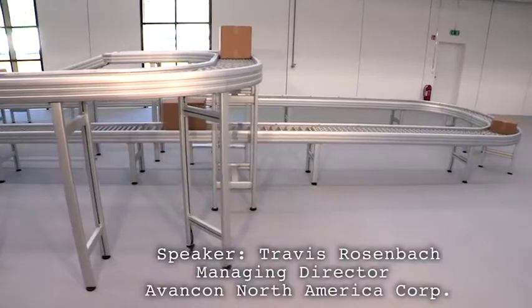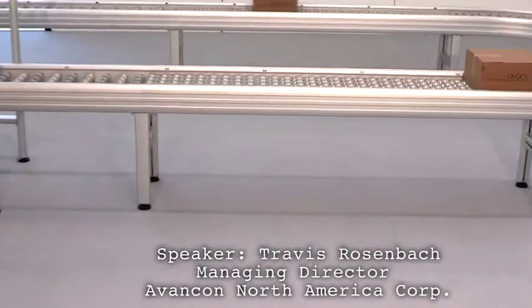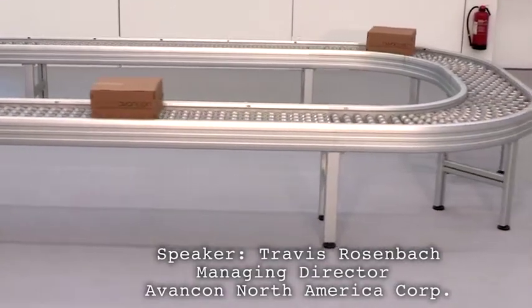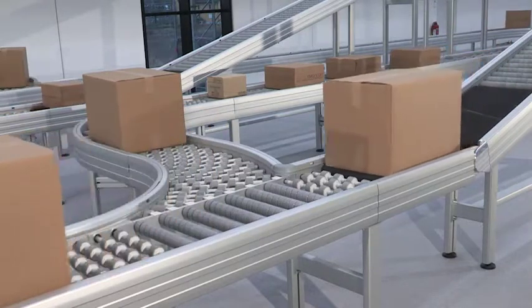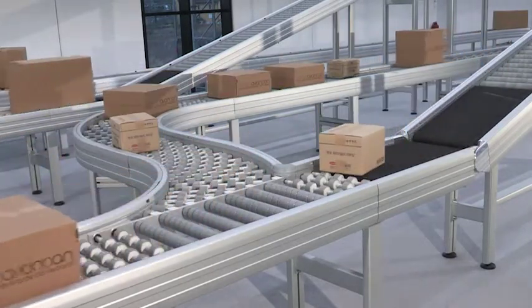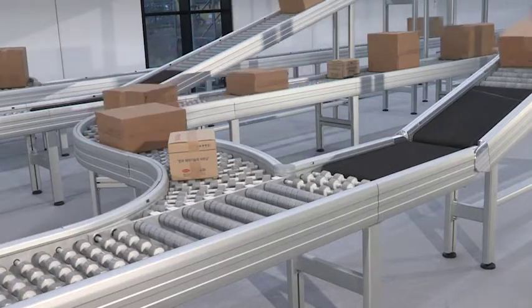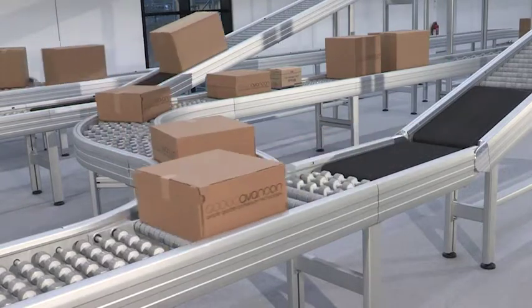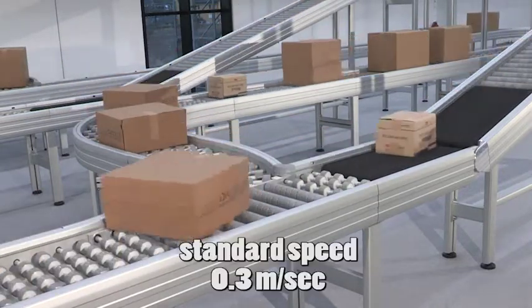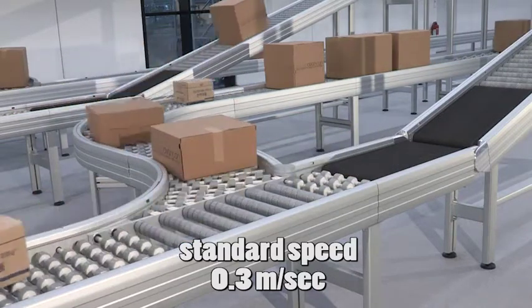Avancon will change the conveyor industry world for distribution centers and internal logistics with a completely new and impressive concept for roller and belt conveyor design for unit handling. 80% of all goods which have to be transported worldwide every day can be carried on this conveyor system. This is the future, not the past.